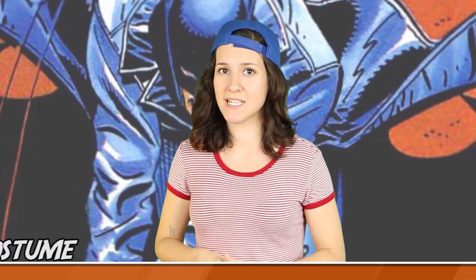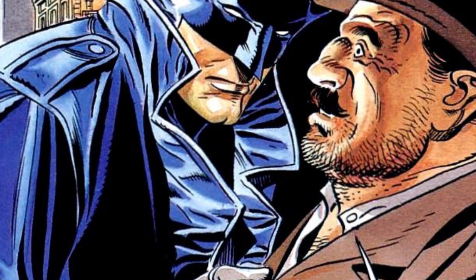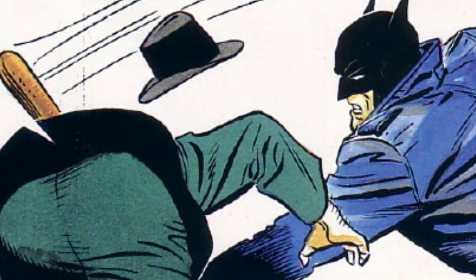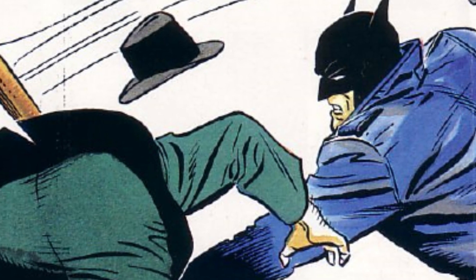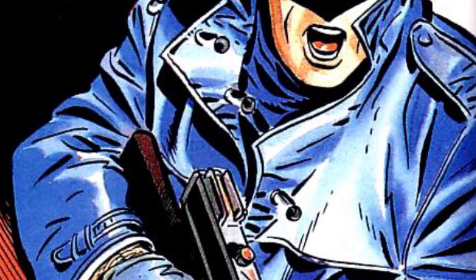At number 4, we have Elliot Ness' Vigilante Costume from Scar of the Bat. Based on the real Elliot Ness — a prohibition agent famous for hunting down Al Capone — this Batman of the same name is a fictional representation who later took up the vigilante persona so he could go after bad guys without staying within what was legal. While the cowl is all too familiar in style, Elliot wears a badass blue trench coat and wields a machine gun, whooping some serious gangster butt.